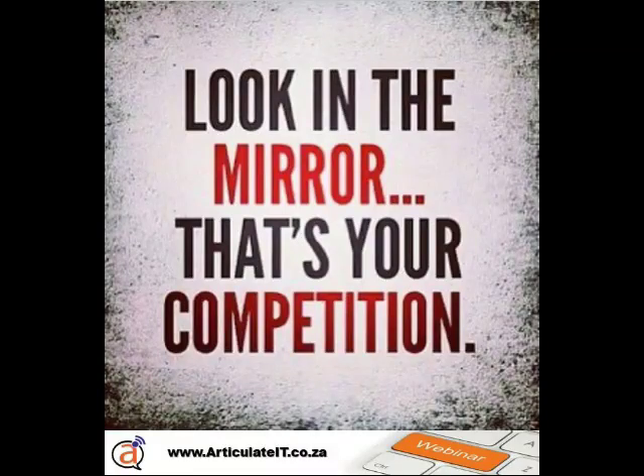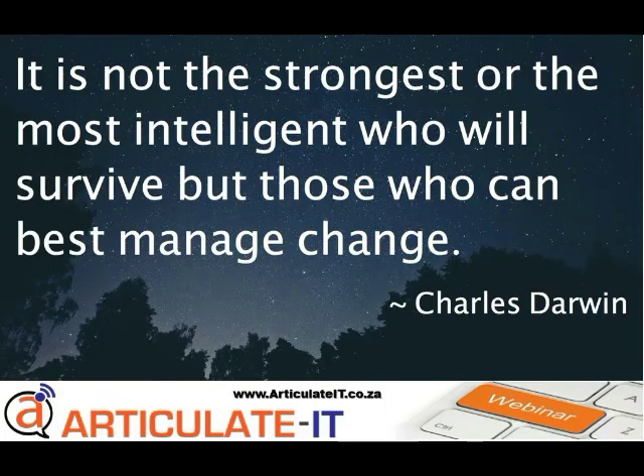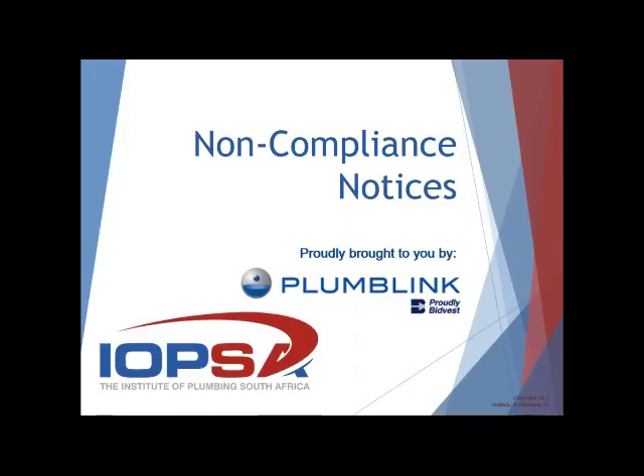Good afternoon everybody and thanks very much for that intro and getting us up and running in terms of the webinar this afternoon. As mentioned, it's certainly a wet and wild Durban — I think everybody's trading their cars in for boats — but we'll try the best that we can with some severe weather interruption to internet and everything else. So without further ado, let's jump into the course, and just thanks to our sponsors Plumlink and to you for taking the time out to go through the course in terms of SANS 10254 and the non-compliance notices.